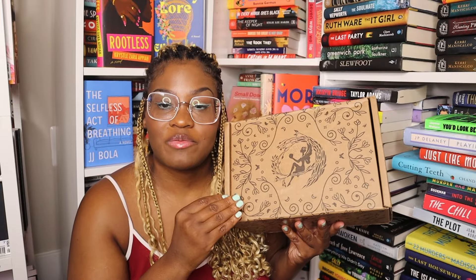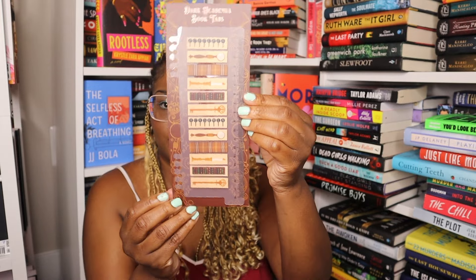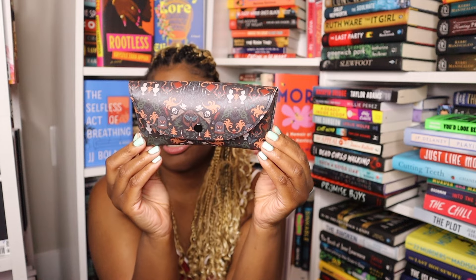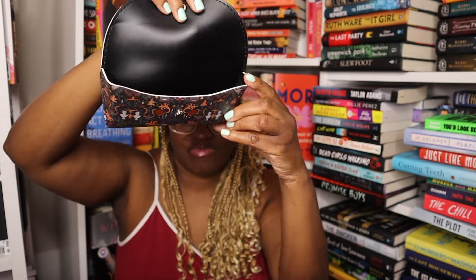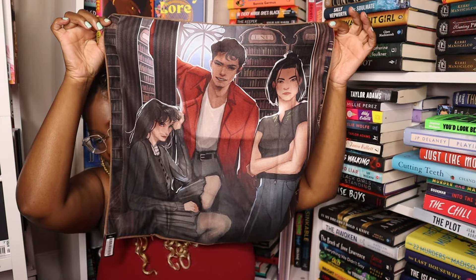Now we can get into the YA boxes — these will be the last two boxes in the video. This is the May 2024 box and the theme is Scholarly Secrets. The first thing I'm seeing is dark academia book tabs — I love tabs. Next up we have a glasses case inspired by The Temptation of Magic. Then we have a cushion cover inspired by The Atlas Six by Olivie Blake. Next up is the Collection of Magical Tomes Volume Four.